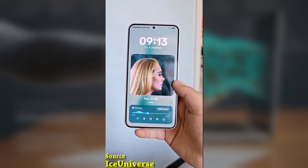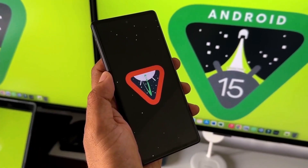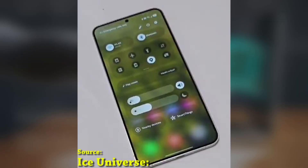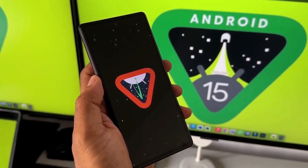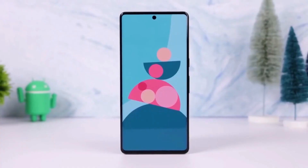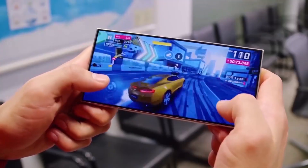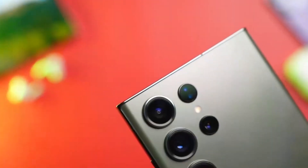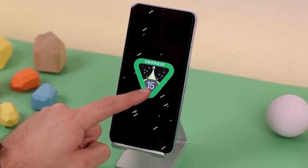Looking ahead to future updates, these small improvements really show how much Samsung listens to user feedback and focuses on the details. It's exciting to think about what future updates might bring, especially with new foldable phones potentially launching later this year. Hopefully, Samsung continues to refine and improve the user experience, adding even more thoughtful tweaks in the future. So, what do you think of these subtle but impactful changes in One UI 7.0? Are there any other features you're loving? Drop a comment below and let me know.